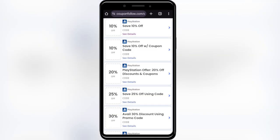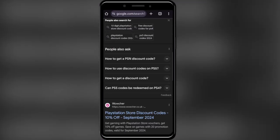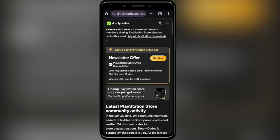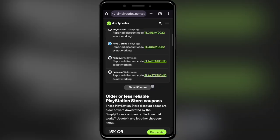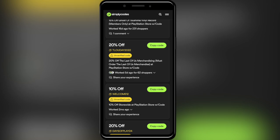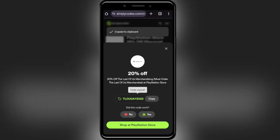Going back to our main search, if you scroll down a little bit you will find the simplycodes.com website. As you can see, we also have some promo codes here. For example, if you want to get a 20 percent discount, all you have to do is select 'copy code.' You can tap right here to copy the promo code and apply it on your next purchase to get a discount.